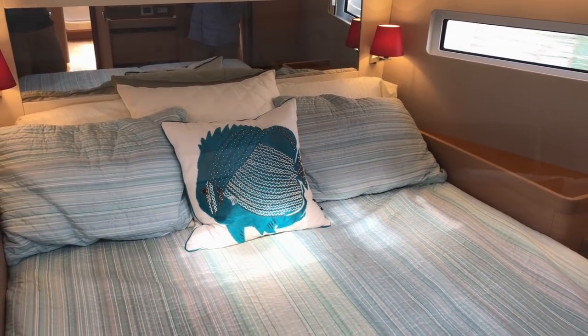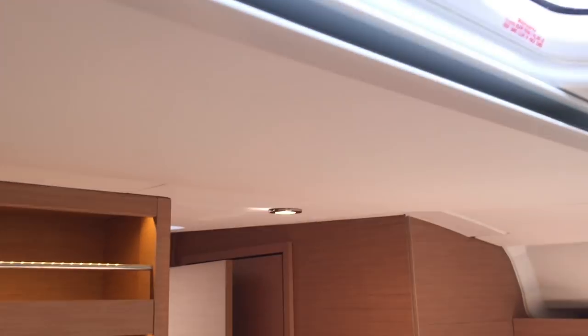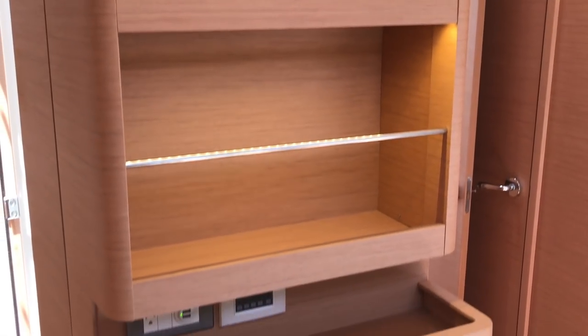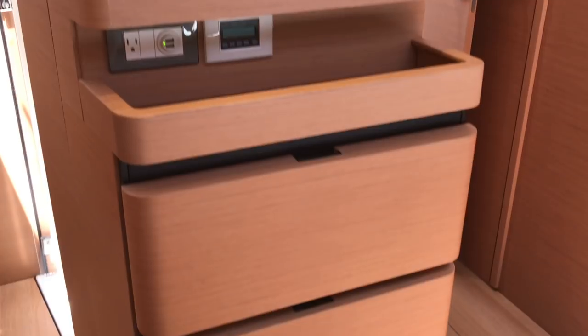There's lots of hanging locker stowage and shelving throughout, and shelving and stowage underneath the bed as well. When you look forward you're also looking at an LED-lit bookshelf that really separates the head and shower compartment. There are also lots of drawers and storage found below this center island.